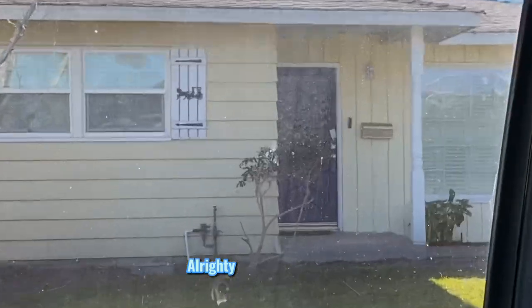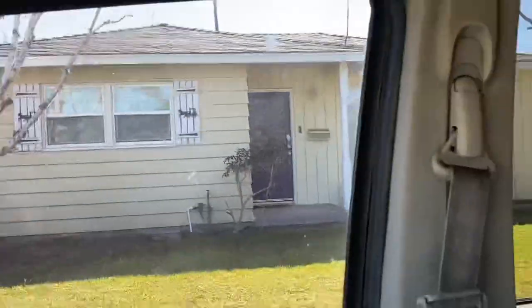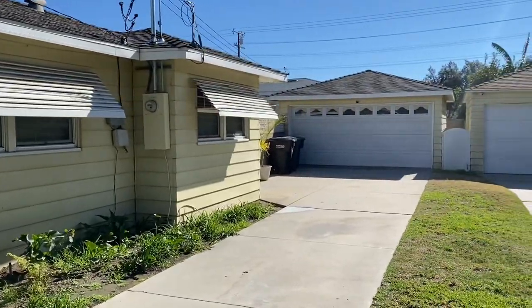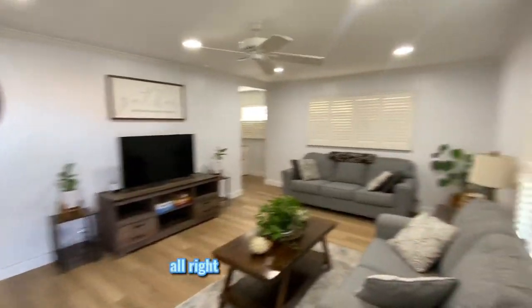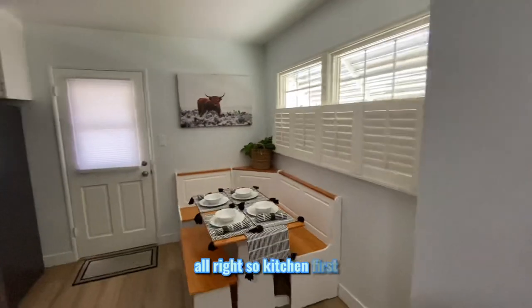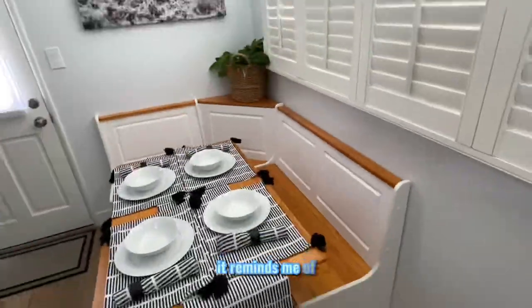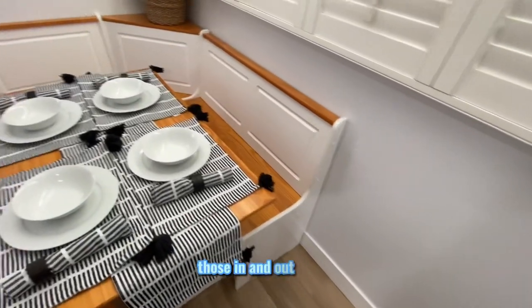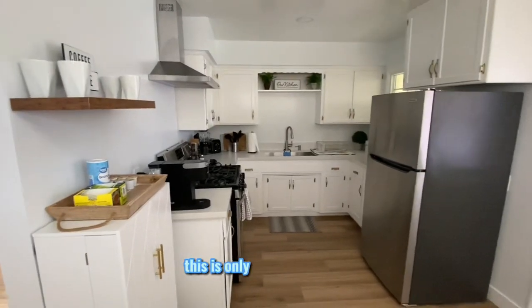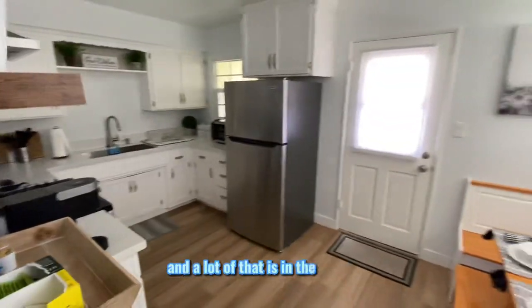All righty, you see the supra — check it out, this is nice. Kitchen first — nice, look at this. It reminds me of those In-N-Out tables. Good kitchen space. This is only 986 square feet and a lot of that is in the kitchen.